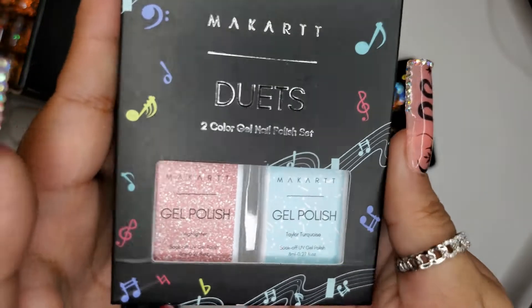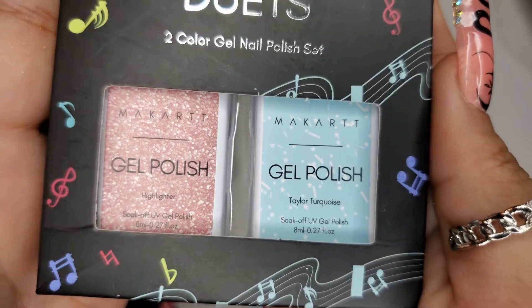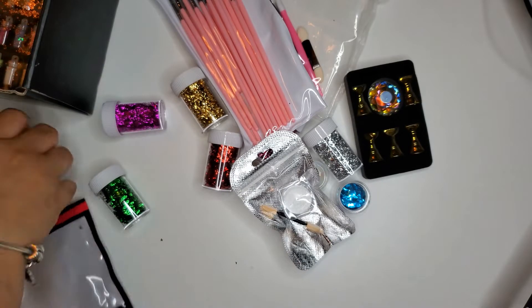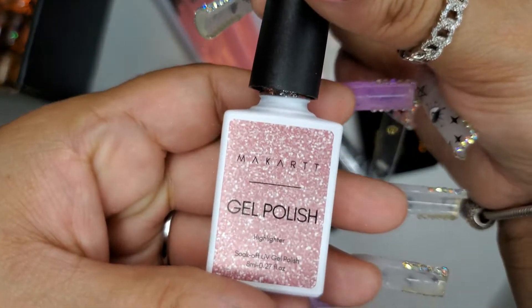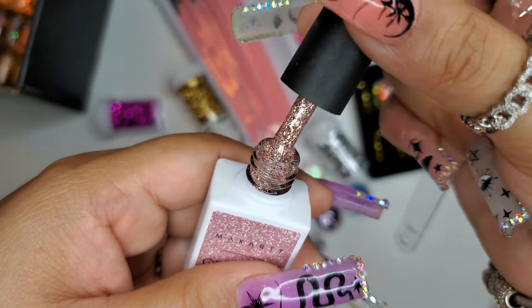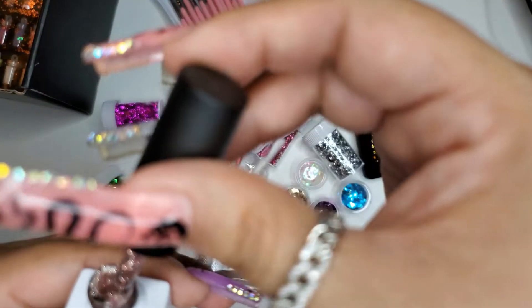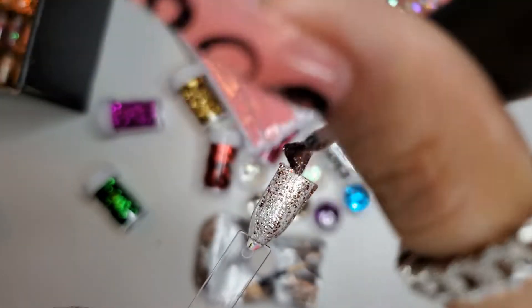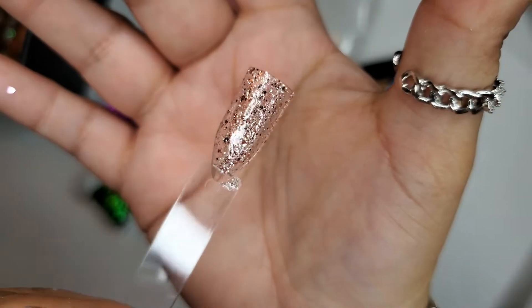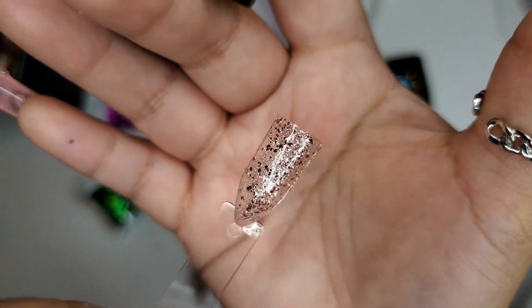Next it looks like we got some duets. We have the Highlighter and Taylor Turquoise. Let me get this open. The first one is Highlighter — ooh, super pretty! It's like a rose gold. It looks kind of gold but it's more rose gold.